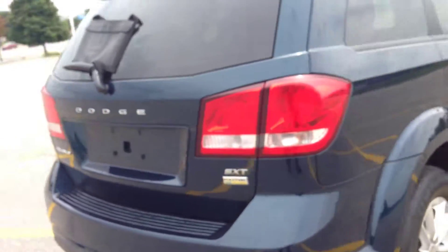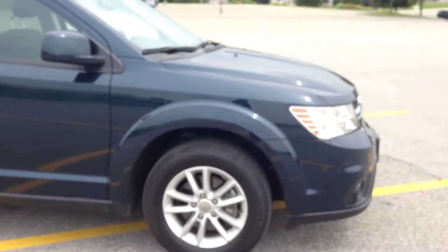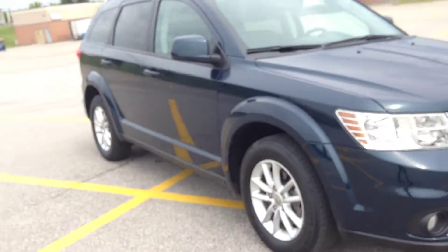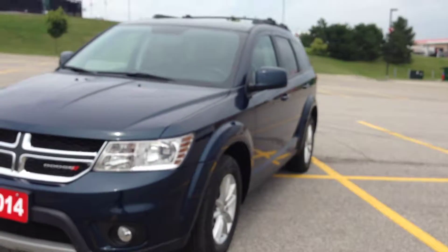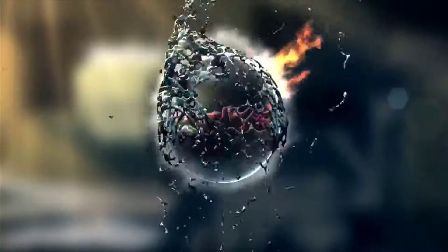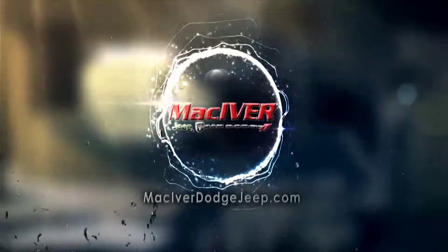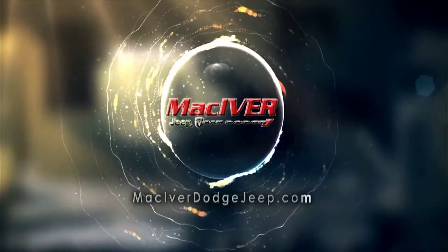We're located at 17615 Yonge Street, Newmarket, Ontario, right across from Upper Canada Mall. Call us at 1-800-803-8833. Visit us online at www.McIverDodge.com. Thanks, guys — come in today. We'll see you in the next video.